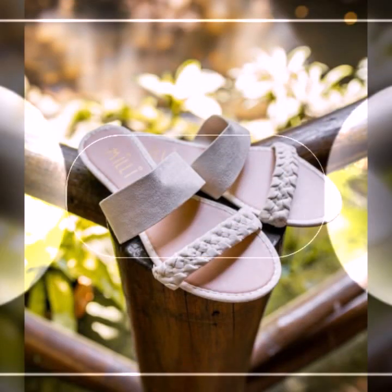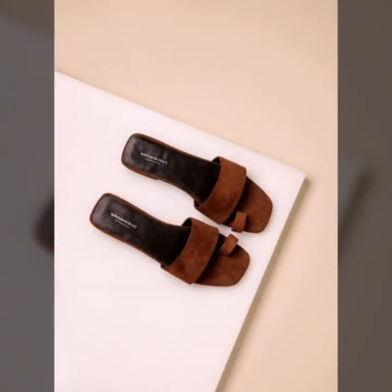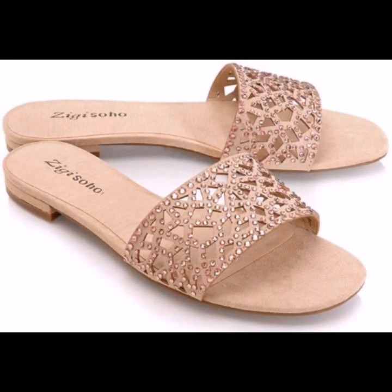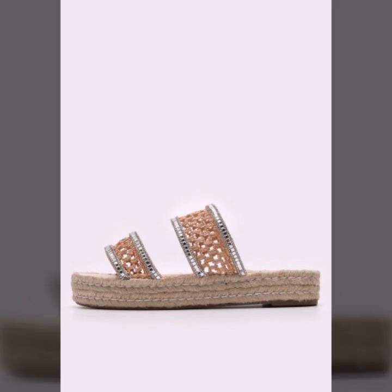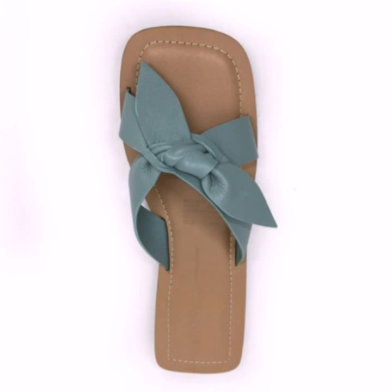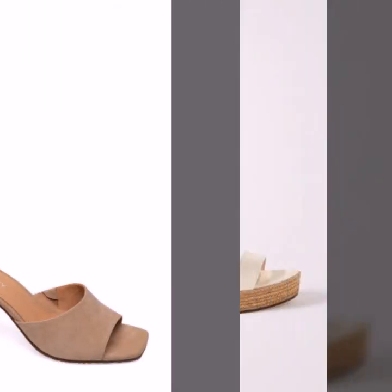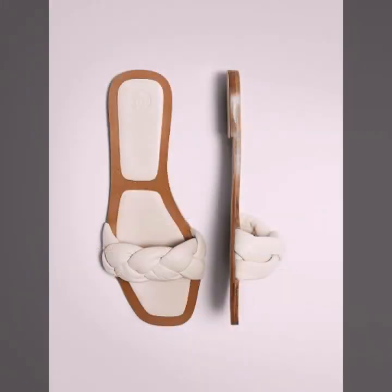Hello friends, welcome back to my YouTube channel. Today I will talk about the most beautiful, most trendy, easy women's footwear collection — stylish slippers and sandals designs. You can see beautiful designs, beautiful ideas, and beautiful color combination contrasts. You can see soft and beautiful designs. Friends, how are you? I'm fine. I hope you shall enjoy the best.